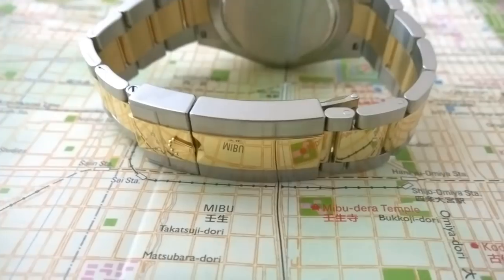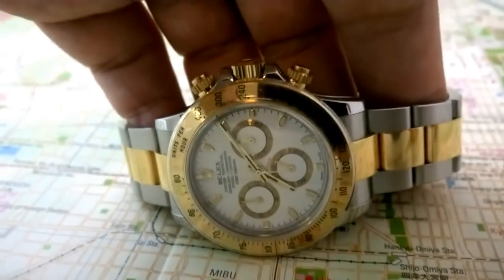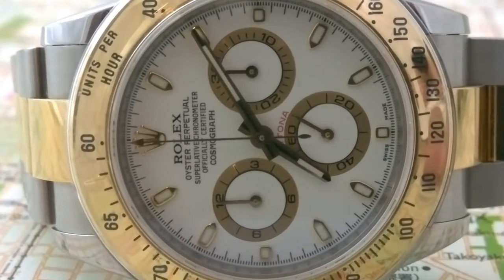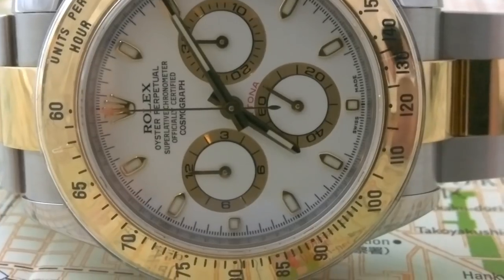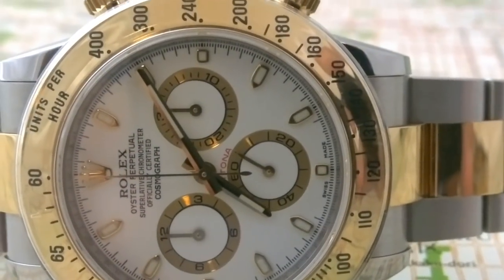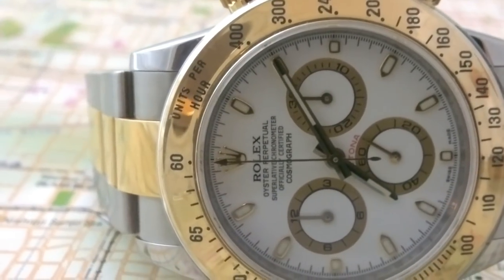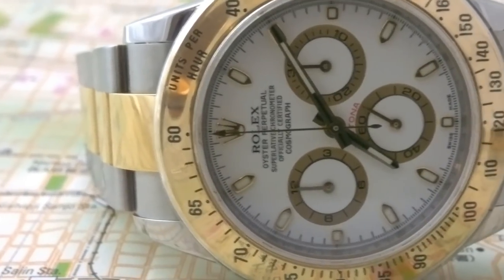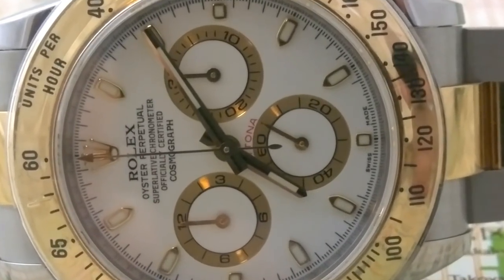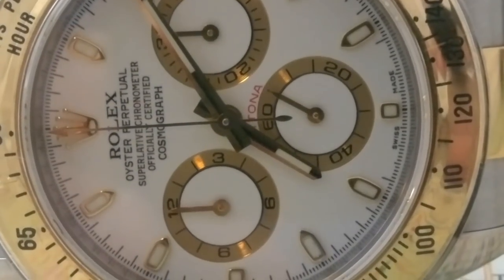Looking at the Rolex Daytona — the pre-ceramic — I got to say this is a very, very perfect watch. You've got a steel case and I think the steel bezel is actually better. Why would you put a ceramic bezel on when it can be so easily damaged? Isn't steel better than ceramic? Call me old fashioned, I'm the pontiff, I can say what I want. The Daytonas themselves are highly collectible, highly desirable — in fact, the Daytona is probably the hottest wristwatch in the world. Everyone wants one, very limited supply, hard to get.